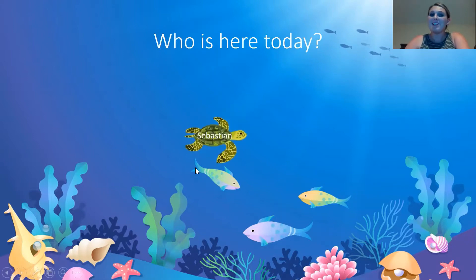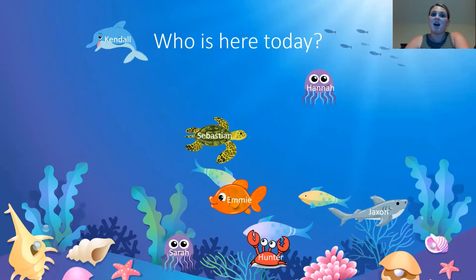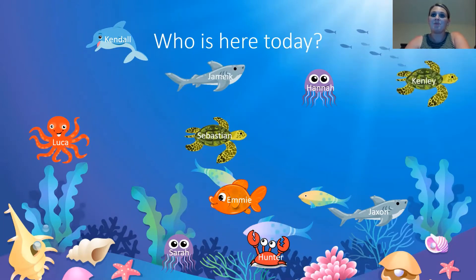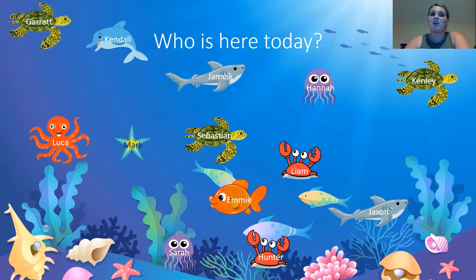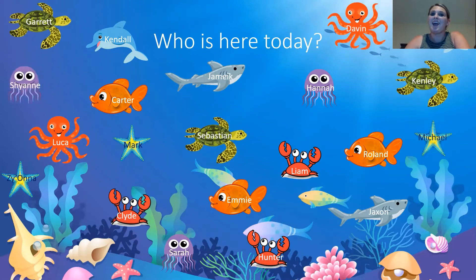Ready? Sebastian, Hannah, Jackson, Emmy, Kendall, Sarah, Hunter, Luca, Jameek, Kenley, Liam, Garrett, Mark, Carter, Roland, Diana, Brian, Clyde, Davin, Michael, and Cheyenne. I hope you're all able to swim into the ocean with us today.